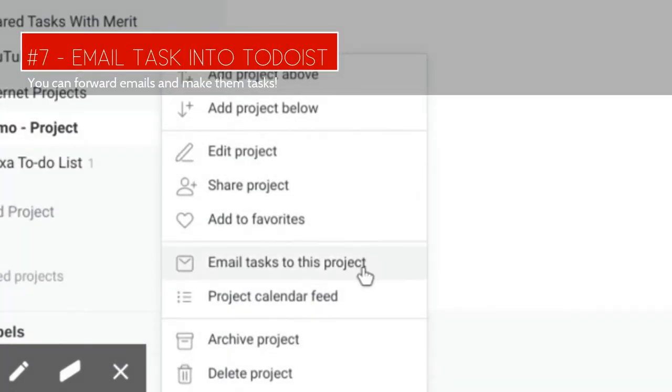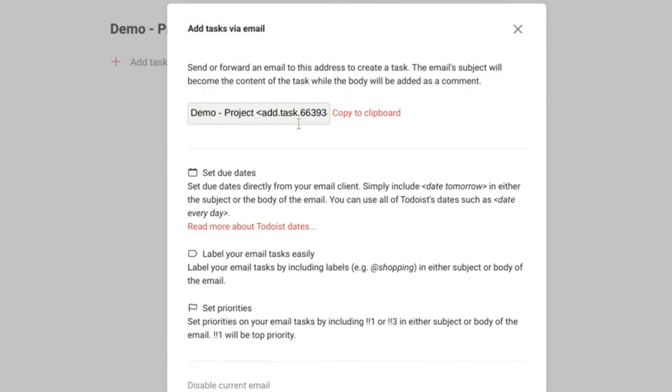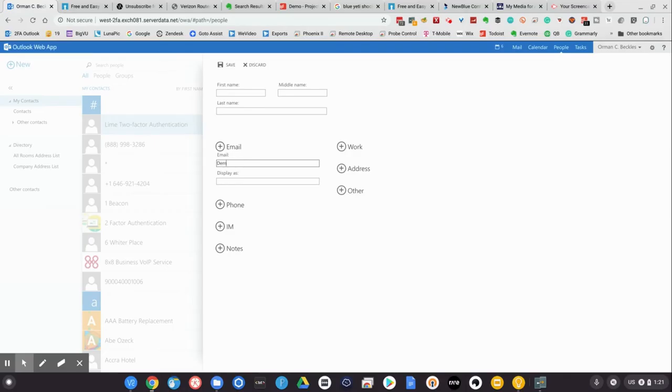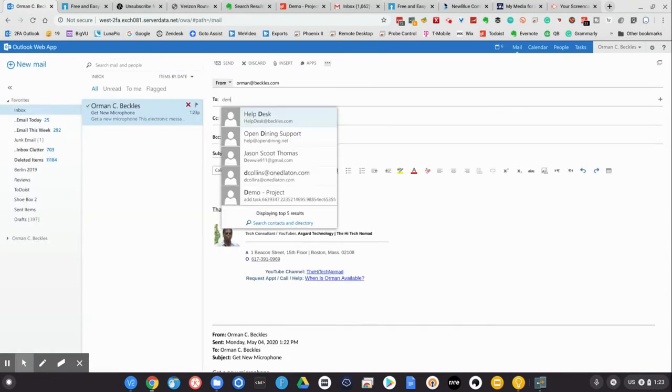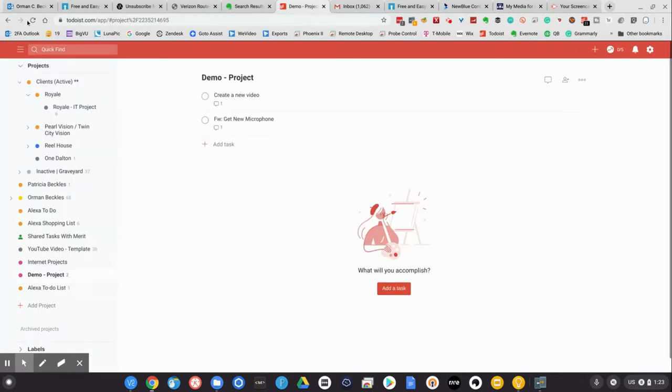Number 6: Email Tasks. You can create new tasks by simply sending an email with the project name right to Todoist. You can simplify this process even more by adding the email address as a contact. Now I can forward an email as a task by simply entering in the contact name, and Bob's your uncle — I've created a new task.